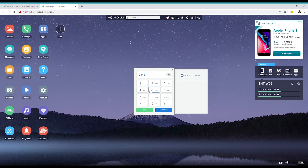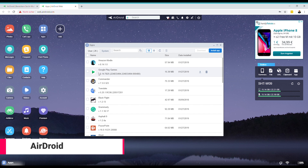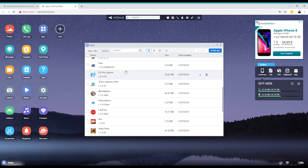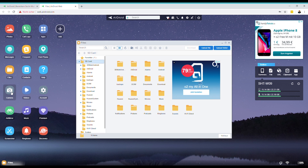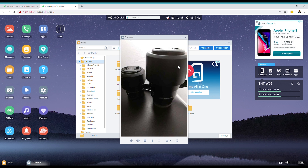AirDroid is a very interesting and useful app with tons of features. With AirDroid you can control your Android device from your PC, transfer files, manage apps and even make phone calls or send text messages from your PC. You can remote control your phone's camera, transfer APKs and really a lot more. You really should take a look at AirDroid — it is super useful.